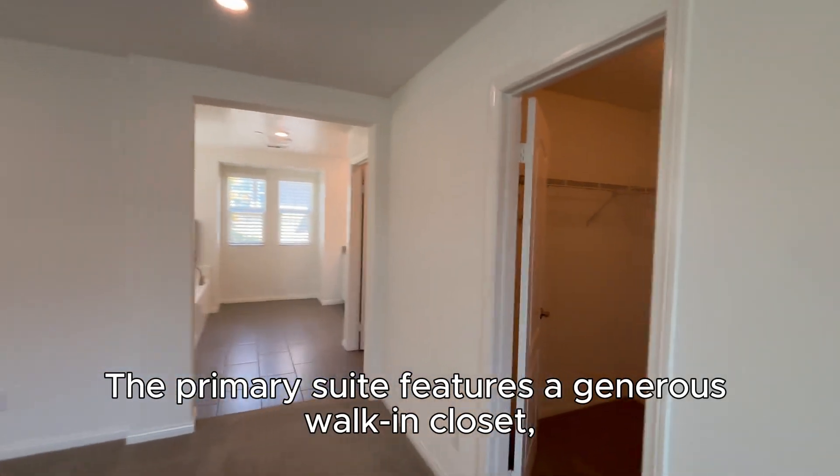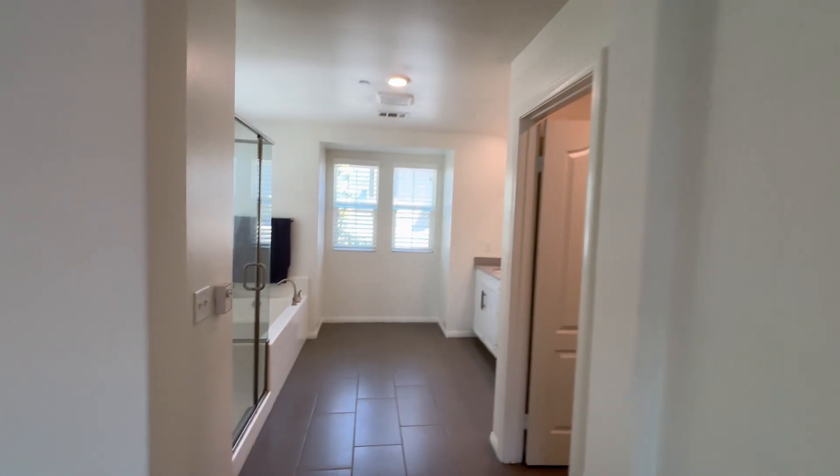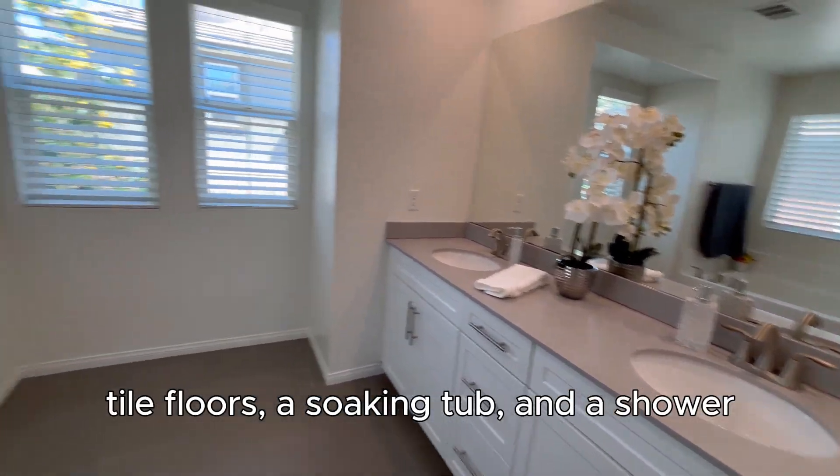The primary suite features a generous walk-in closet, double sinks, tile floors, a soaking tub, and a shower.